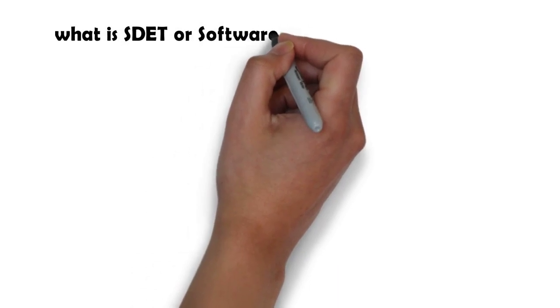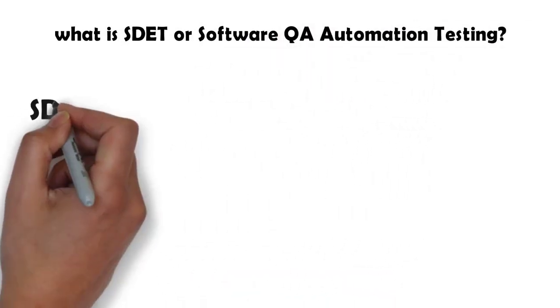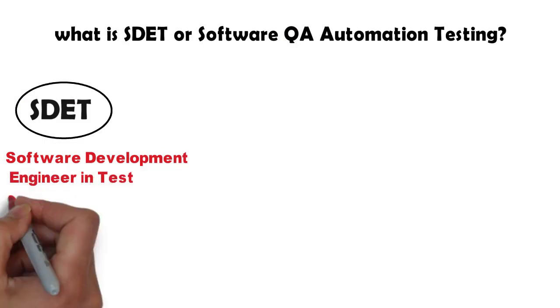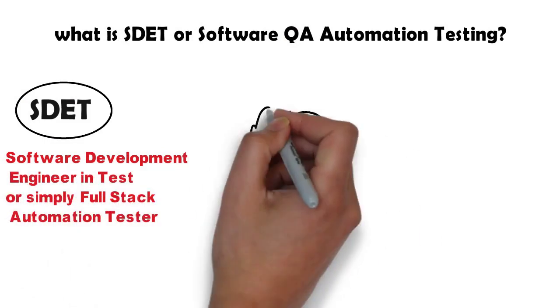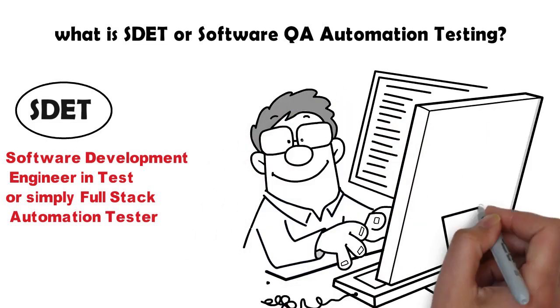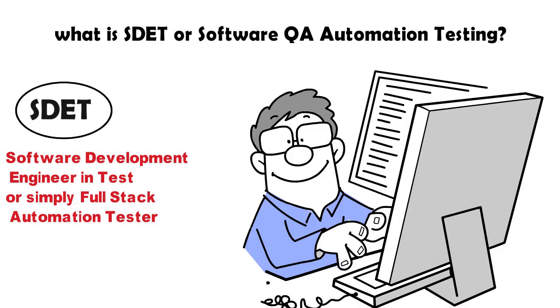What is SDET or Software QA Automation Testing? SDET, Software Development Engineer and Test, or simply Full Stack Automation Tester, is a quality assurance engineer who can manually perform the user actions or write logical code to validate the functionalities and the usability of an application.